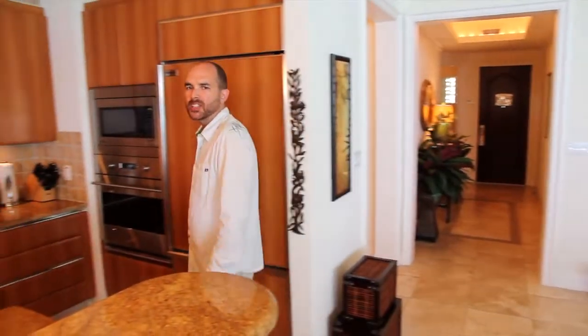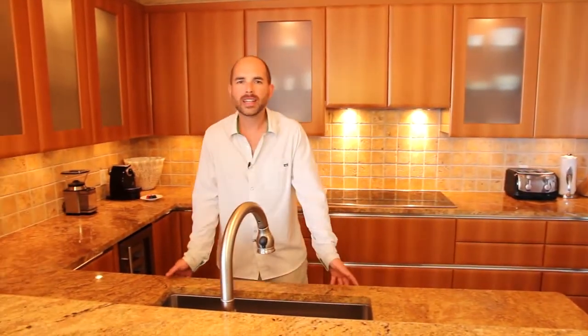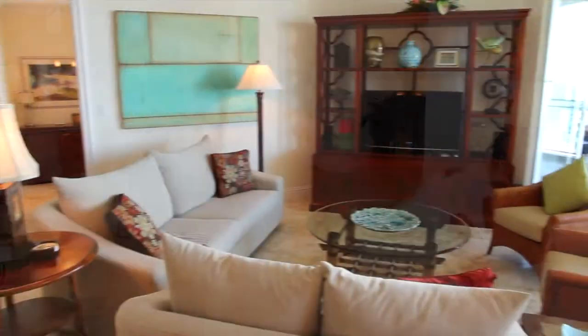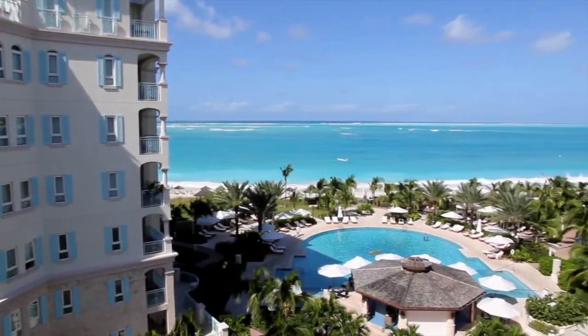The gourmet kitchen has granite countertops, wine chiller, and industrial sized sink. A dining table for six, a spacious living area, and beautiful views from your balcony.